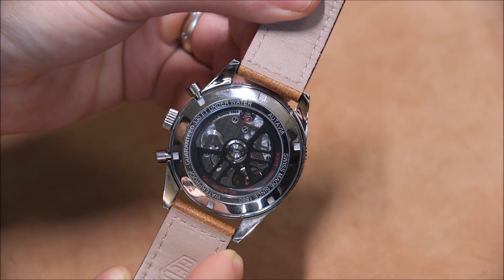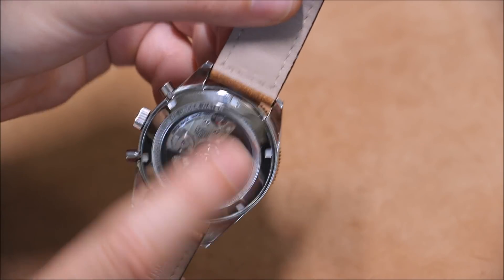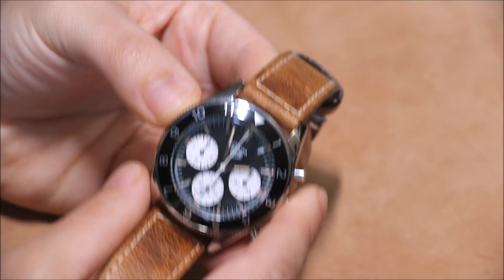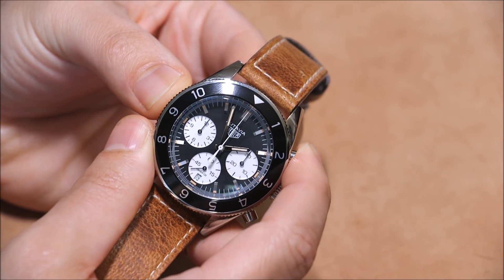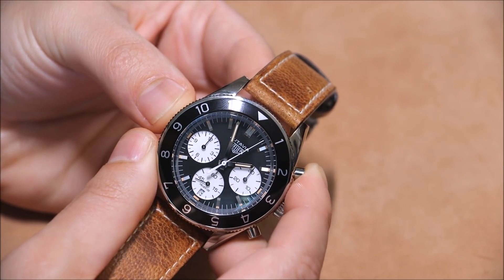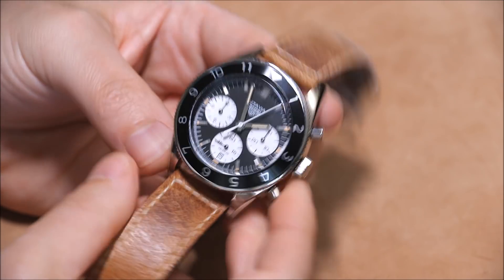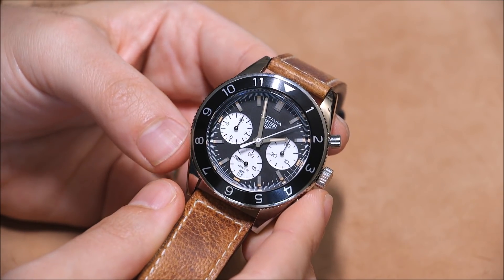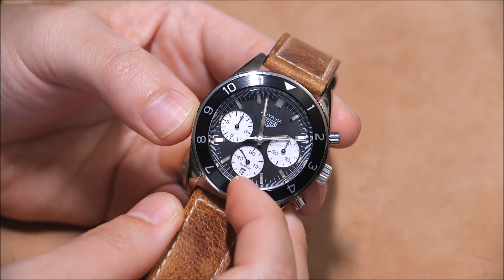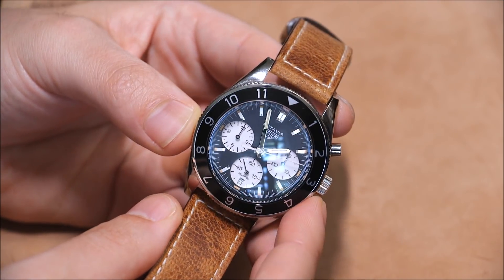The chronograph has both a column wheel — you can see it there in red — as well as a vertical clutch transmission. What that really means is that when you start and stop the chronograph, the vertical clutch makes it very precise with a nice feeling. This is a great triple register chronograph with a nice symmetrical layout, and there's a date right there above six o'clock.